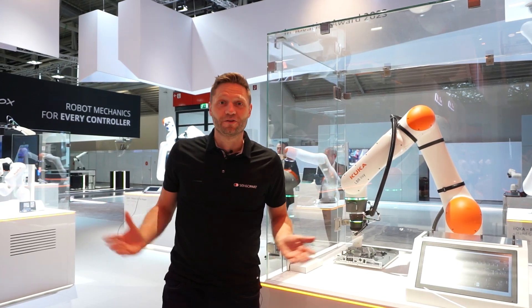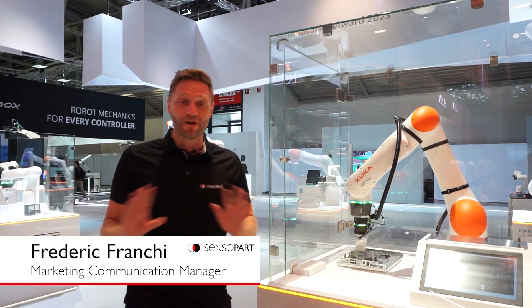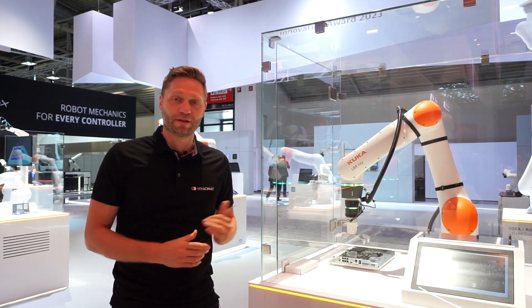Hello, we are here on the KUKA booth and we promised to hunt our applications. Now we find a great application here at KUKA and luckily we find also a product manager, Marsha, for explaining this application to us.